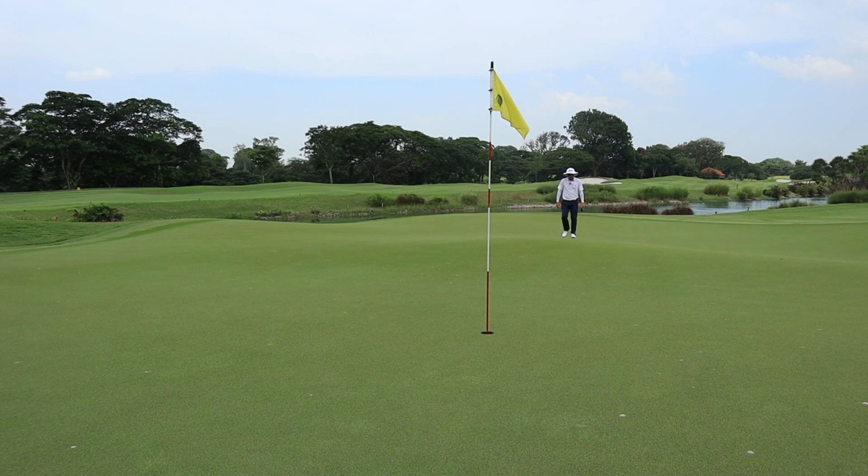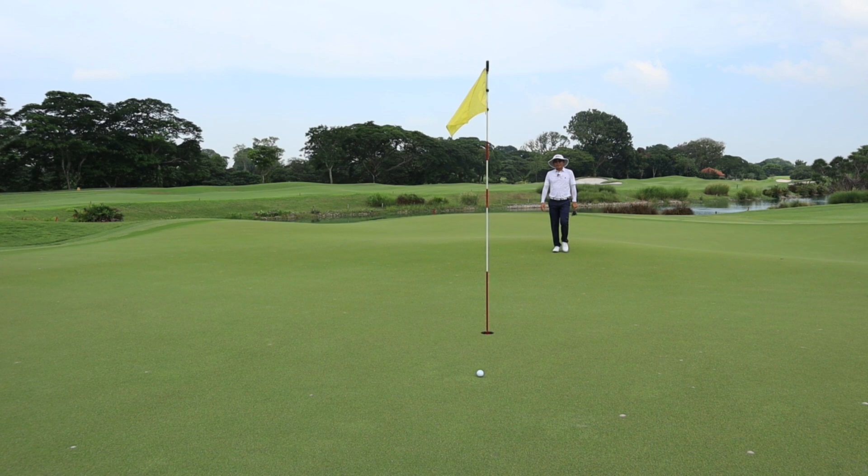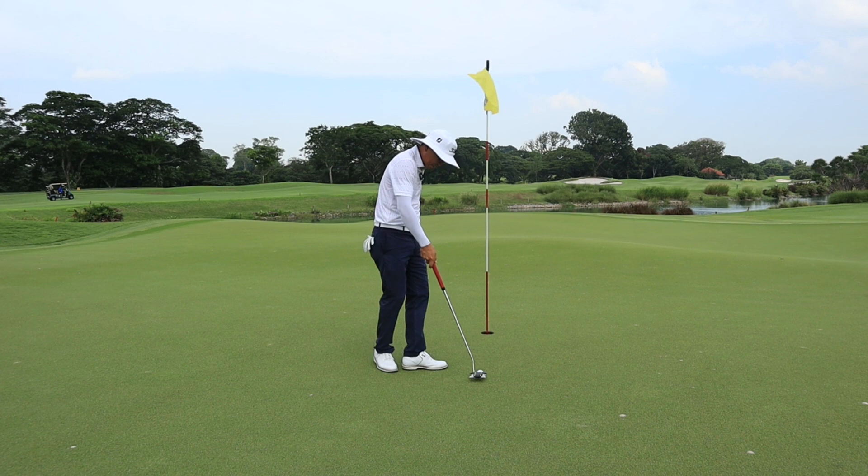I hit the ball on the right side of the green — the fat side — with lots of green to work with, which is a good thing. I just need to figure out the break. Feeling the slopes with my feet, it's actually a triple break: right to left in front, then right to left to right, then right to left again. I'm going to aim slightly right of the hole, about two cups. All we need is the right speed. That's a three-footer for par — let me just tap it in.